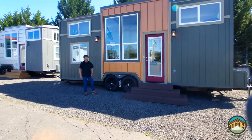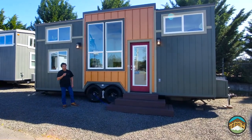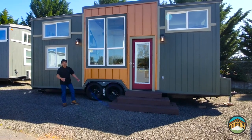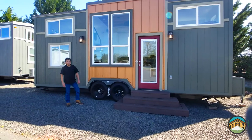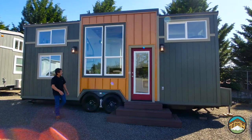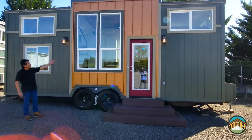Hey guys, Lou here. Check this out — sunny day at our Silverton, Oregon sales center location. It's a great day to show you one of our recent builds. This is a model unit that's up for sale right now. This is a 26-foot Castle Peak.